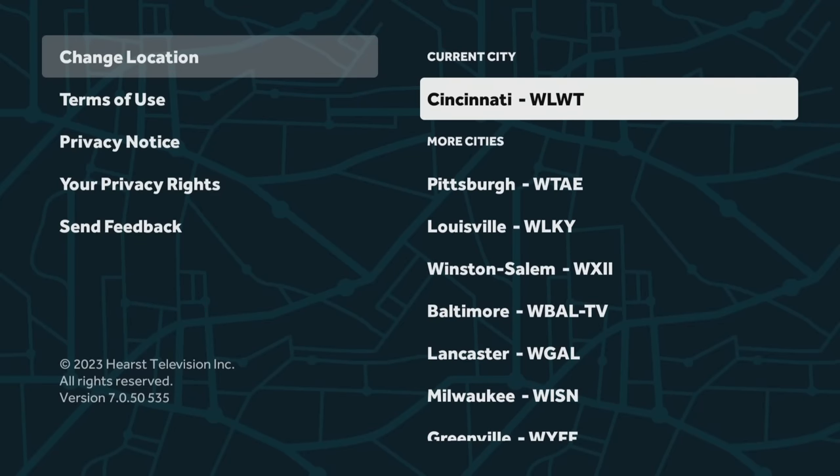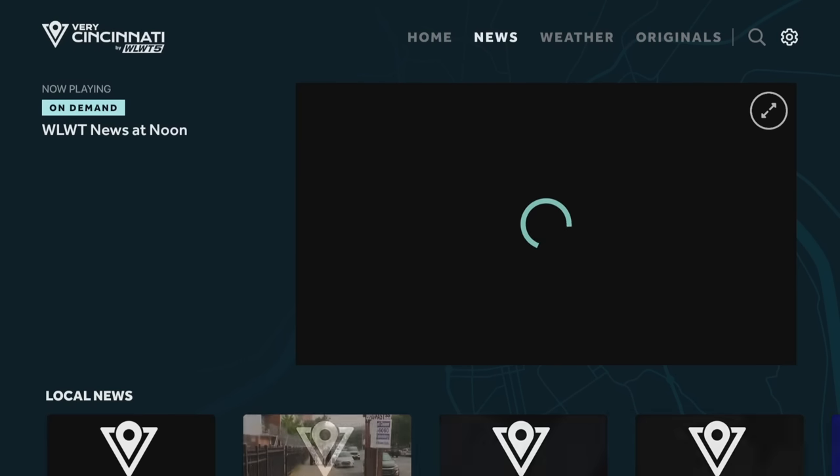So if you are a cord cutter and you're trying to save a little bit of money but you still want to get your local news, this is an option for you. You can get your local news without a cable subscription with the Fire TV Stick. It does not have a lot of channels locally — that's the only downside. I wouldn't say this is a complete replacement for cable, but if you add this app to your repertoire of other apps, you can replace your cable with just a Fire TV Stick — they run as low as $19.